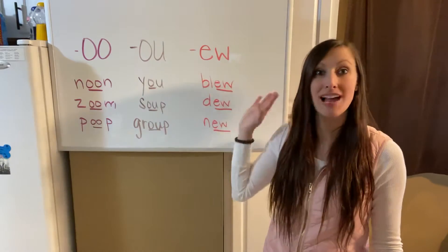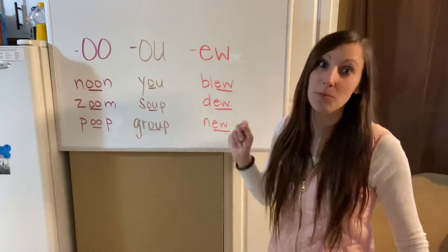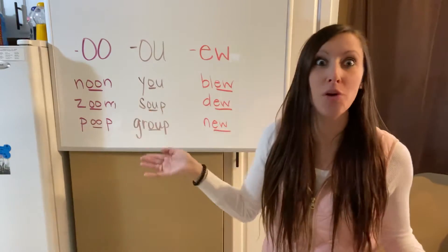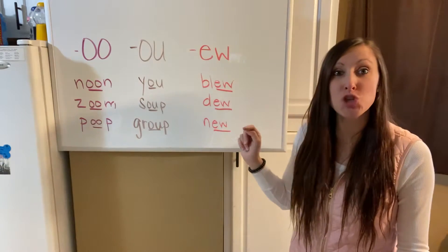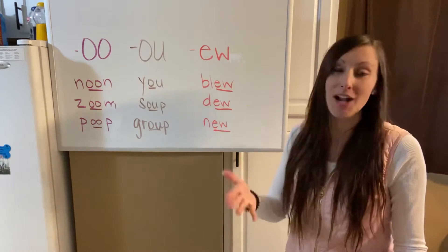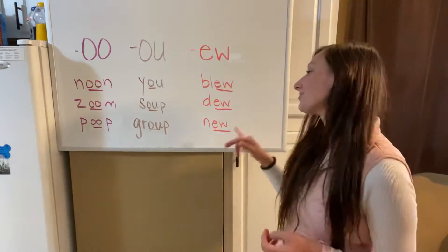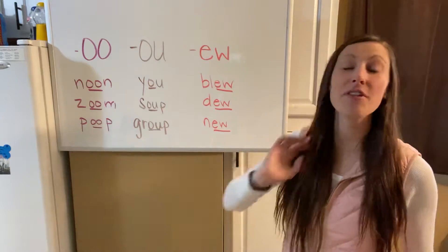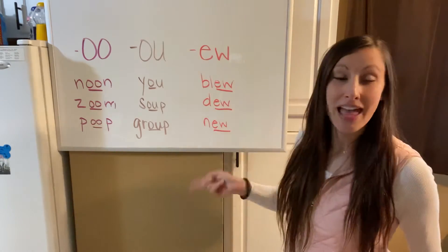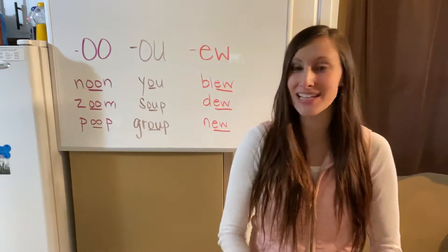Your last pattern is EW, which like the double O also has another sound, but this week we're just focusing on 'ooh.' Like the word blew — not like the color blue, but like 'I blew bubbles' or 'the wind blew the leaves.' Then dew — not like 'I'm going to do something,' but like dew that grows on the ground in the morning on blades of grass, or Mountain Dew. And then new. Closing my eyes, I hear 'ooh' in all three patterns.